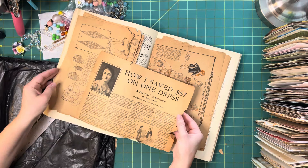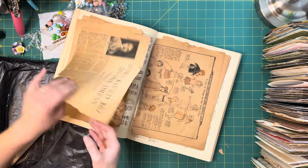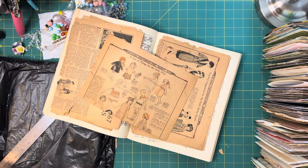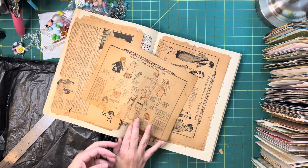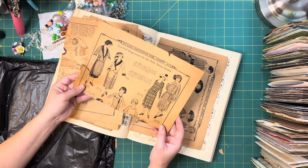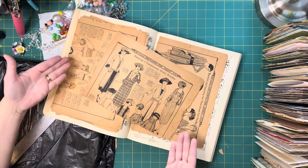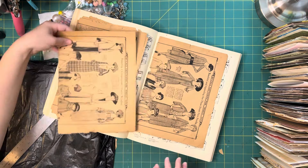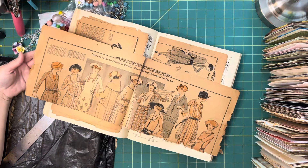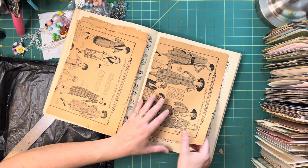Oh my gosh — is this even real? "How I Saved $67 on One Dress." Oh my gosh — McCall patterns from March of 1921! I love it so much. 1920 is not really my thing, but seeing this, I want it to be my thing. I really love it. Are you seeing this? This is going to be scanned for sure. You're seeing a digital right now, ladies and gentlemen.